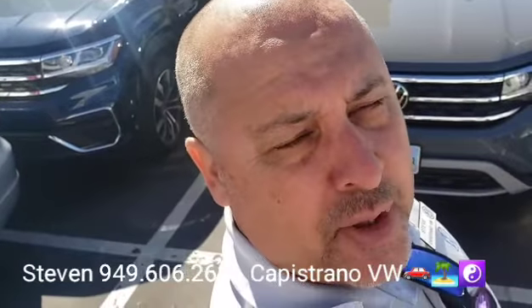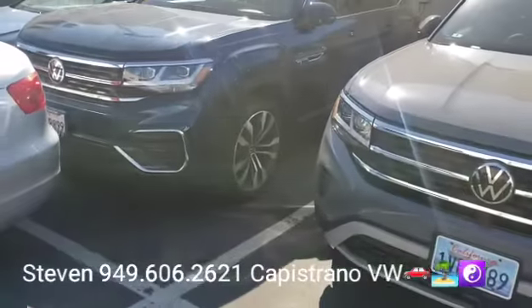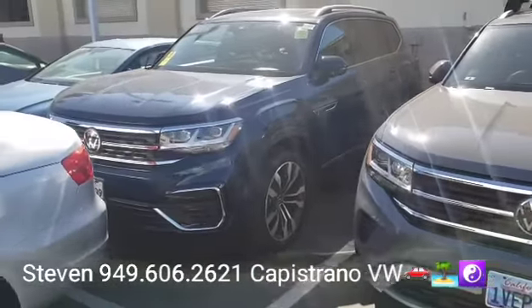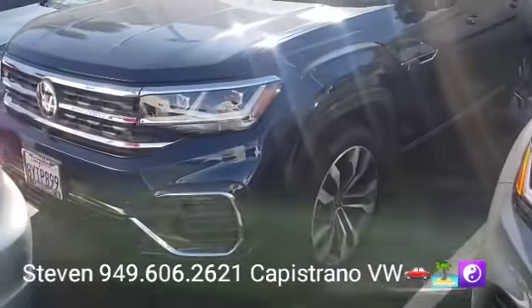Hey, how's it going? Dan and Steven here at Capistrano Volkswagen. Just want to thank you for your online request for the certified 2022 Atlas SEL Premium R-Line 4Motion all-wheel drive — that's standard on this model, the all-wheel drive.